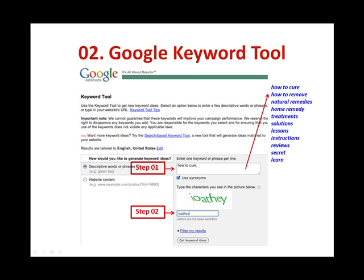Here's how you use the tool. Step 1: key in one keyword or phrase per line. In this case, we are going to start with the term 'how to cure.' Some other keywords you can use for your research are terms like: how to remove, natural remedies, home remedies, treatments, solutions, lessons, instructions, reveals, secrets, learn.